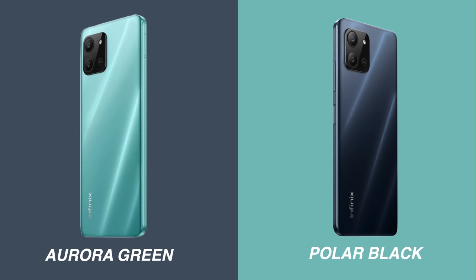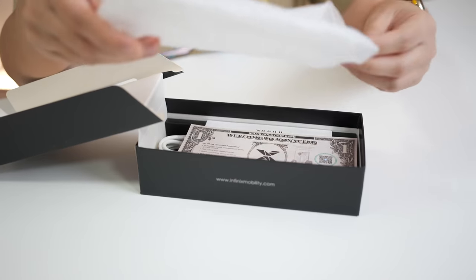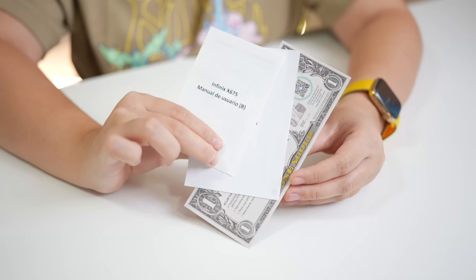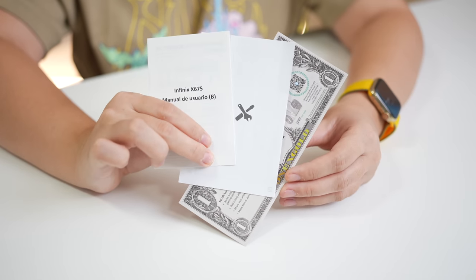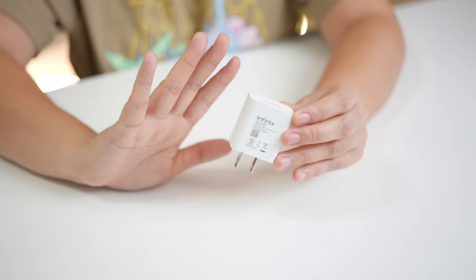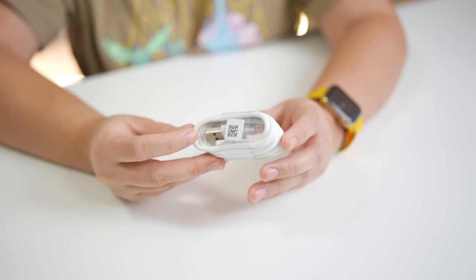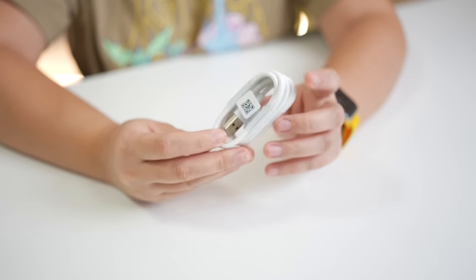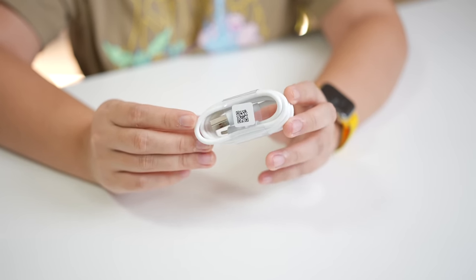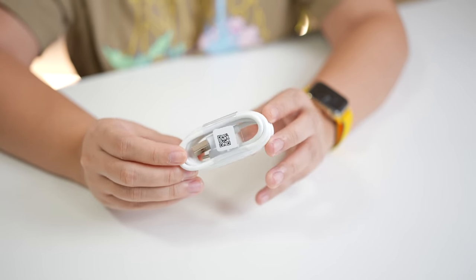Wow, it's really beautiful — in fairness, it really is very gold. It comes with a clear jelly case. Of course, there are paperworks included, and we got a very tiny power brick — it's really lightweight. Here it is compared to my hand. And of course, it is USB Type-C, and the cable is USB Type-C as well. So good news — even though it's entry level, it is USB Type-C.